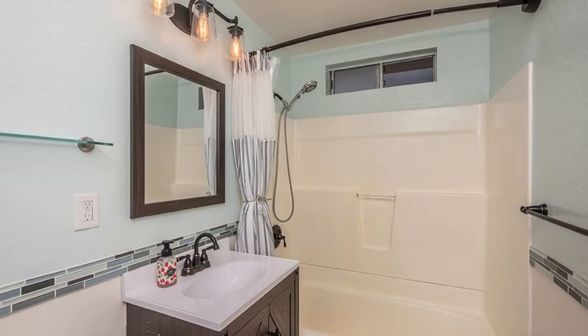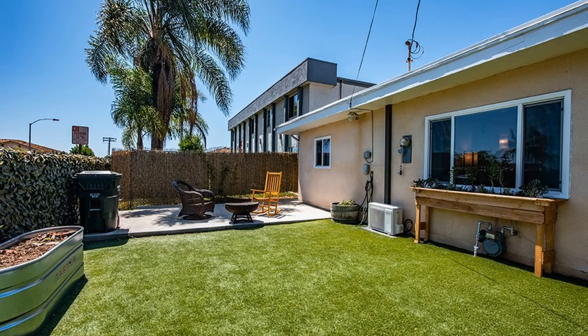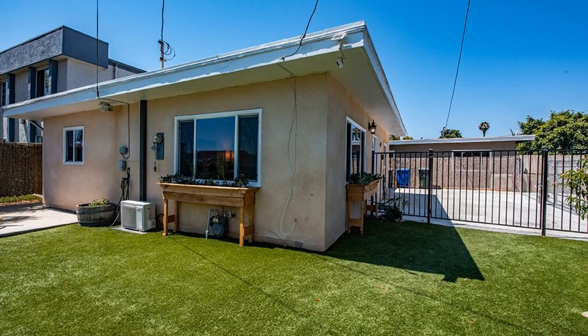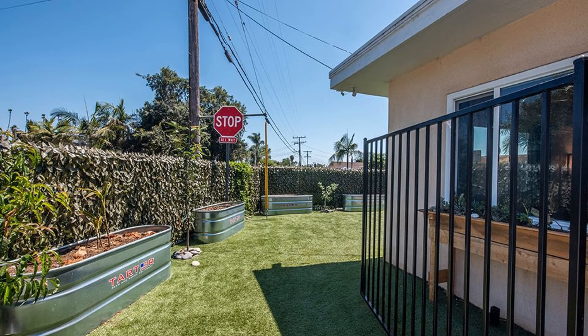Other features include a washer and dryer, carport parking, and additional uncovered parking spaces. If you're interested in this Vista, California rental property or want to know what other rentals are available in the area, contact us today. We are ready to help you find your next home!